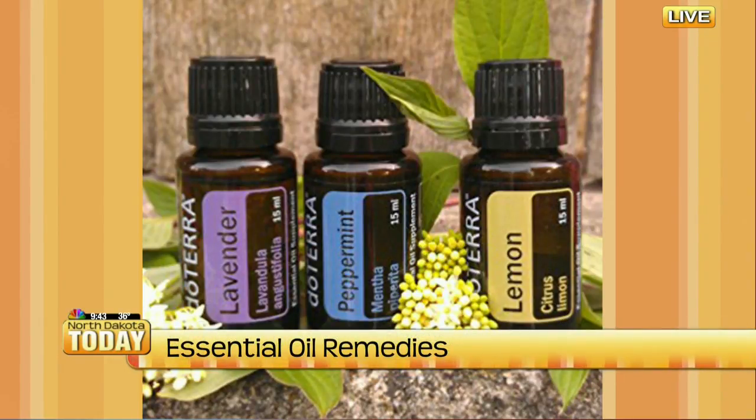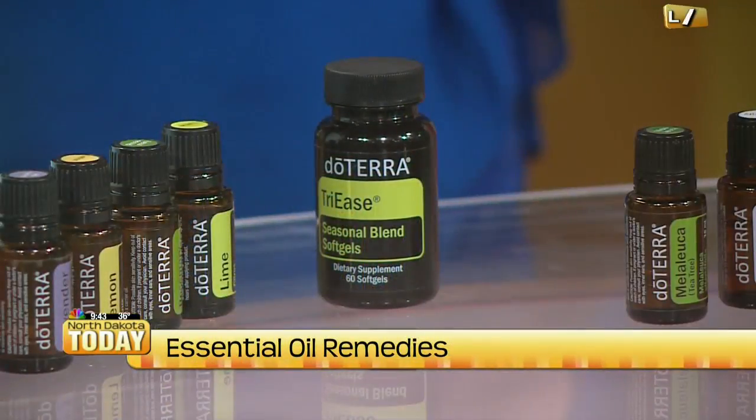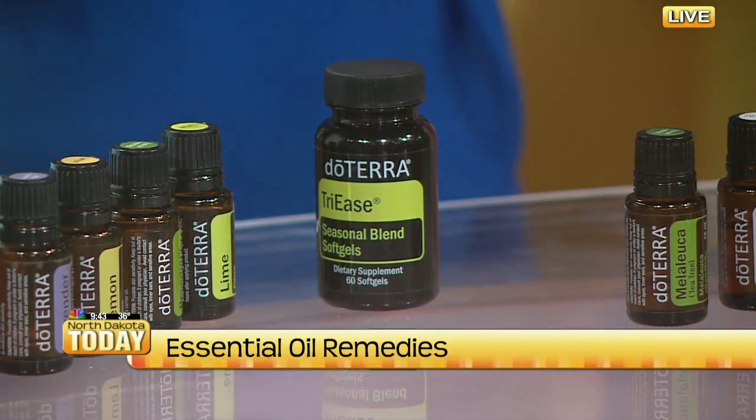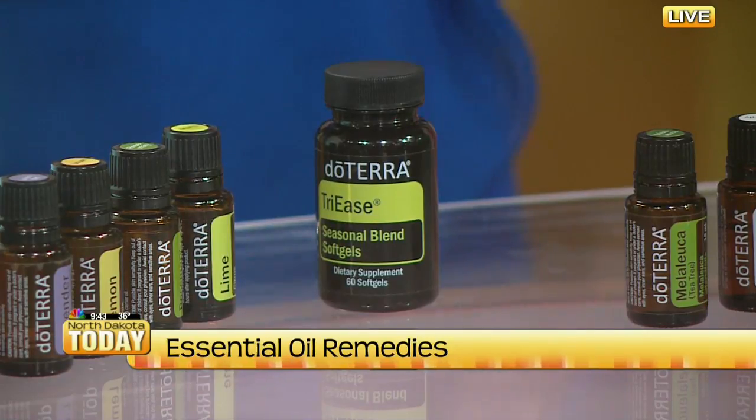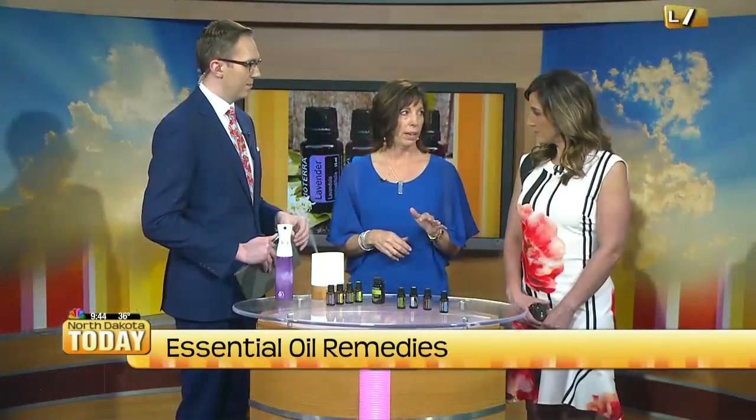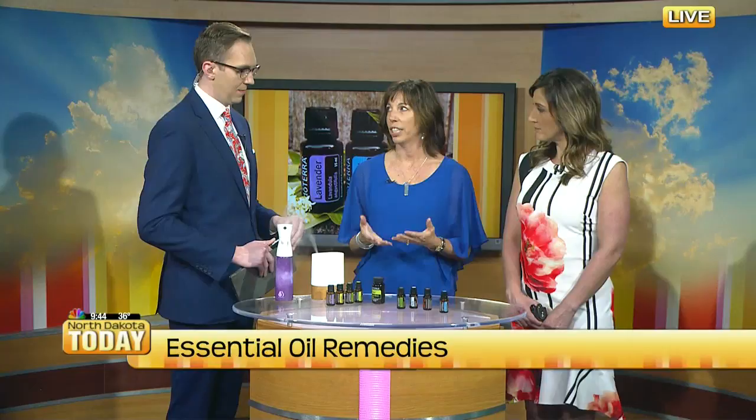So the lemon, the lavender, and the peppermint — that's the magic trio right there. That's great for allergies. How I take that is actually internally. But you have to be very particular about the oils that you take, because different brands of oils are very, very different. Not all can be taken for internal use.